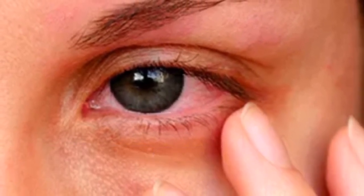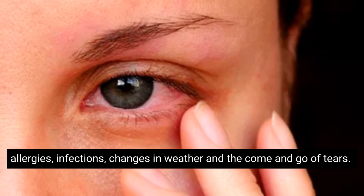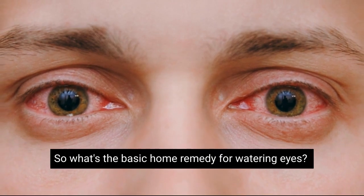There are several reasons why we experience watering eyes, including allergies, infections, changes in weather, and the come and go of tears. It can also result from underlying diseases and medical conditions.